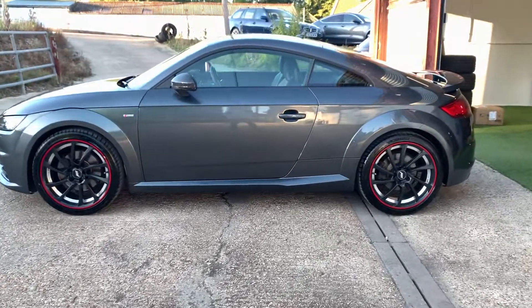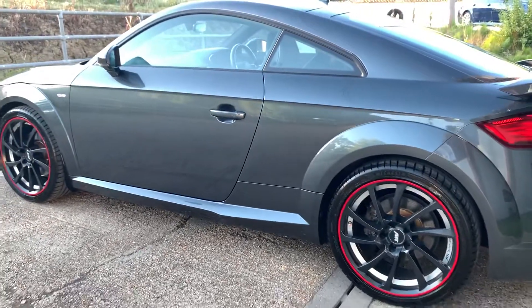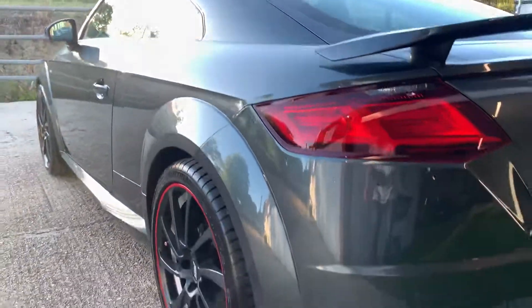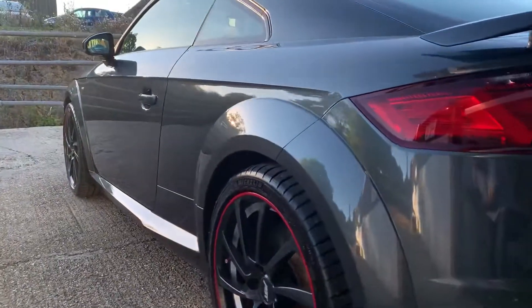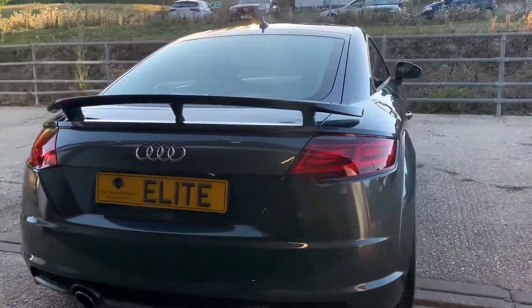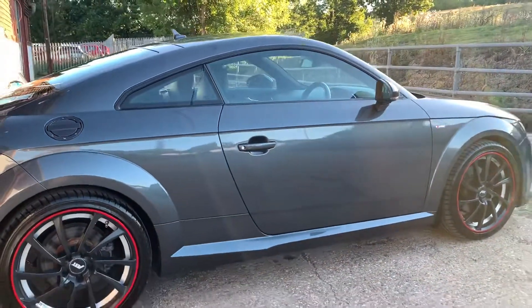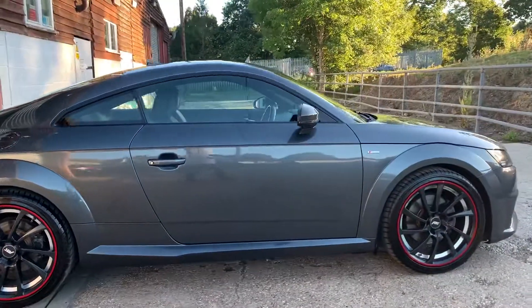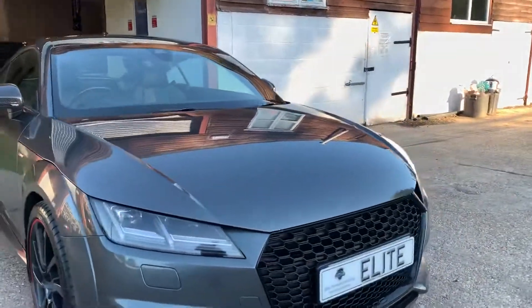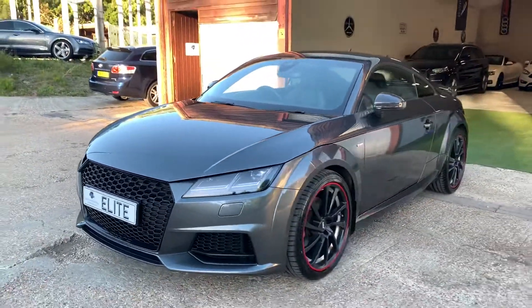They are shrouded in Michelin Pilot Sport 4 tyres with at least eight mil of tread — pretty much like new. As you can see from these shots the vehicle has a lovely depth of gloss to it. It looks stunning from all angles and certainly not your average Audi TT. Just one more spin around the car so you can really appreciate what a stunning looking car this is.